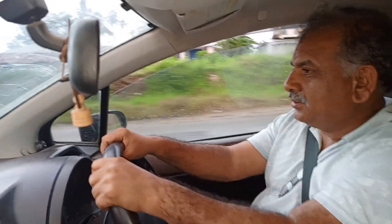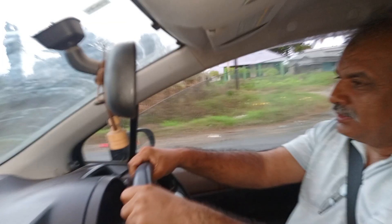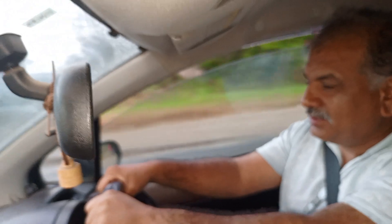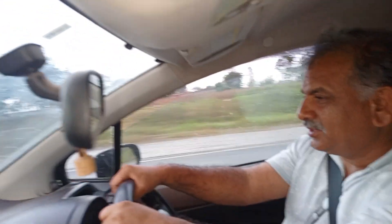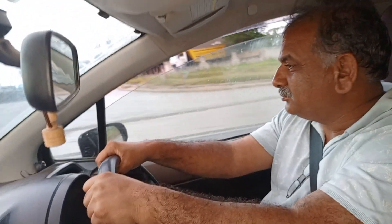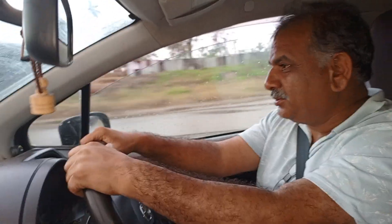Traffic rush is increasing a little bit, but thanks to Allah we are reaching Mombasa quite safe and sound. Alhamdulillah. Now we are waiting for the clients to come and pick this fantastic machine. Have you heard the engine? The performance on the road is mechanically very smooth.